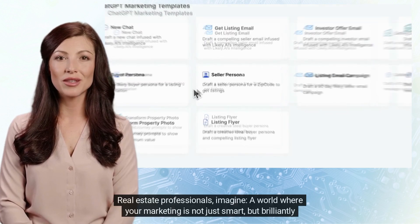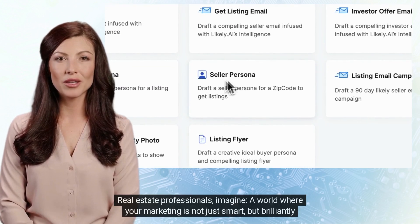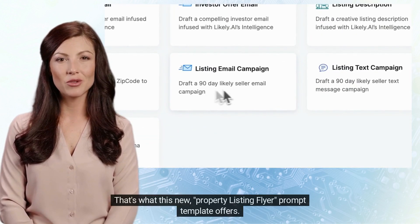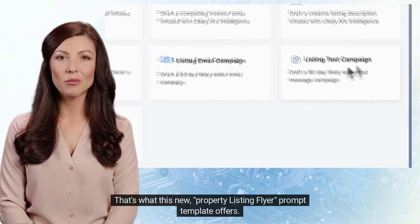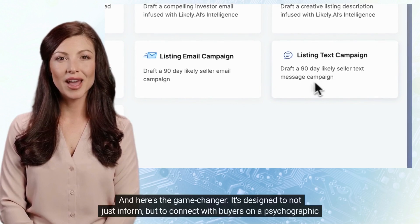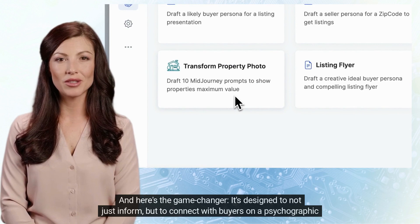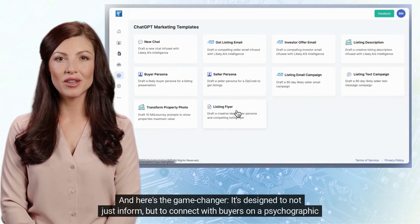Real estate professionals, imagine a world where your marketing is not just smart, but brilliantly intuitive. That's what this new property listing flyer prompt template offers. And here's the game changer: it's designed to not just inform, but to connect with buyers on a psychographic level.